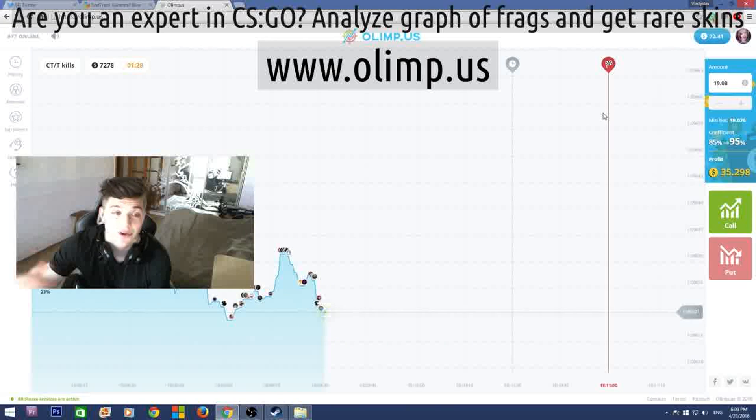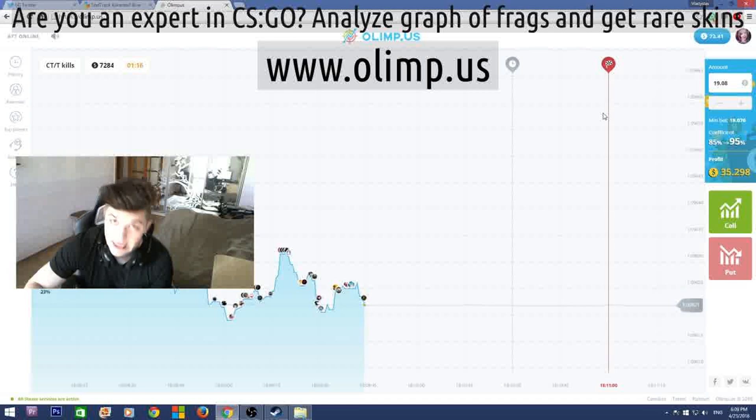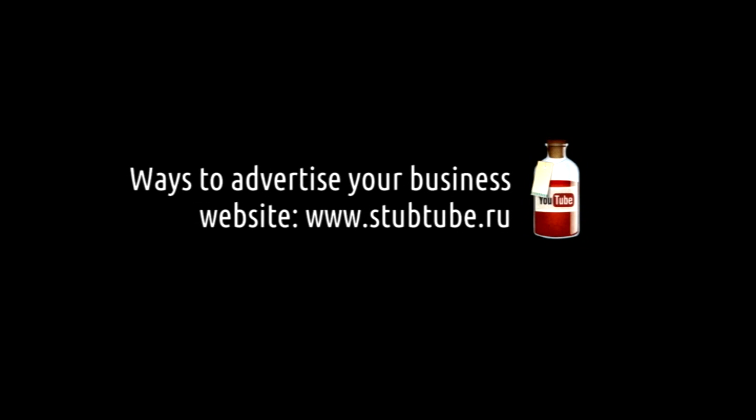I also hope you enjoyed this video and the giveaway. Don't forget to check out our sponsor and use my referral link if you want to play on the website yourself. See you soon in another video — bye bye guys.